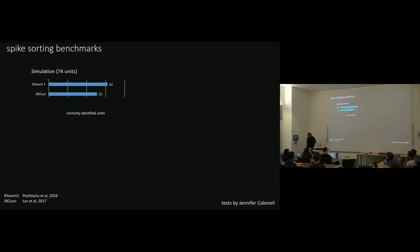Kilosort has been developed mostly over the past year or two. We've known for a while what the main problem was. A nice way to emphasize that is to point out that every spike sorting paper where people do simulations with a stable recording can show spike sorting has really good performance. In this case, out of 74 units, both Kilosort 1 and the Janelia spike sorting algorithm JR Clust identified a pretty large fraction of these units.